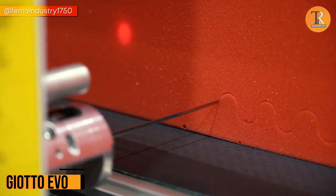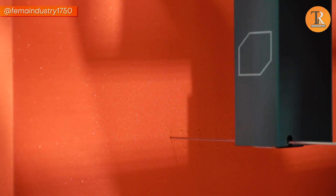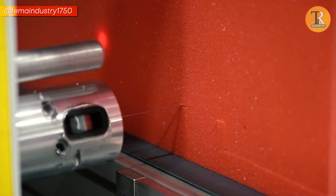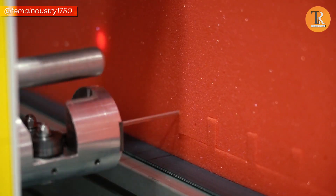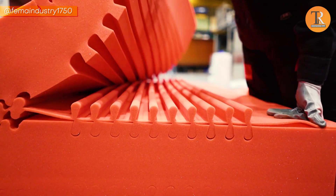Giotto Evo — the superhero of cutting machines. It slices through foams like a speedy ninja, giving you top-notch shapes in a flash. With its smart design and fancy parts, it brings the A-game for perfect cuts on all foam types and sizes like a boss.